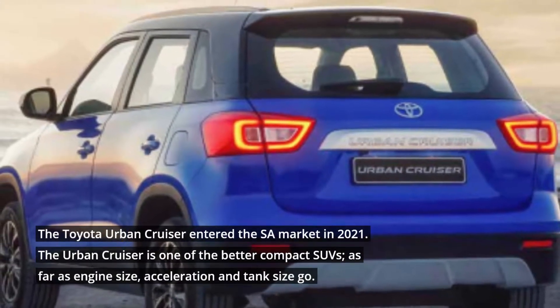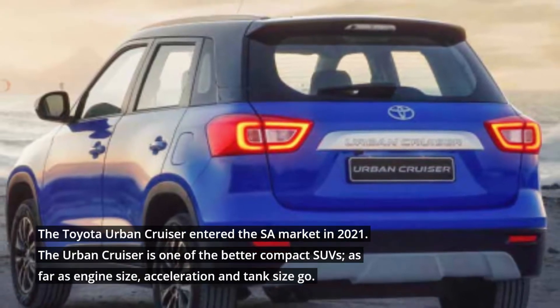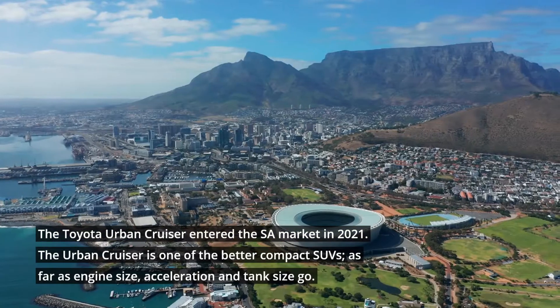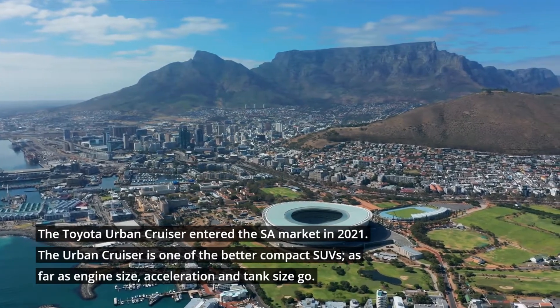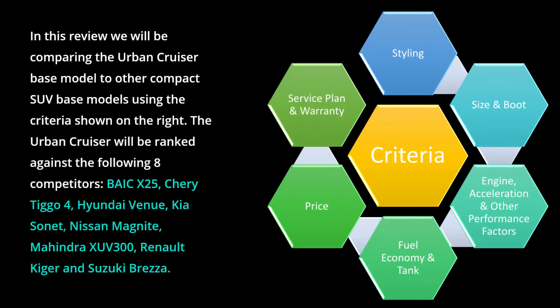The Toyota Urban Cruiser entered the SA market in 2021. The Urban Cruiser is one of the better compact SUVs as far as engine size, acceleration, and tank size go. In this review we will be comparing the Urban Cruiser base model to other compact SUV base models using the criteria shown on the right. The Urban Cruiser will be ranked against the 8 competitors shown on screen.